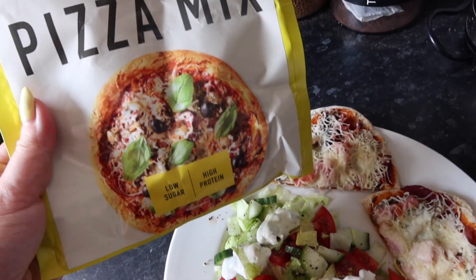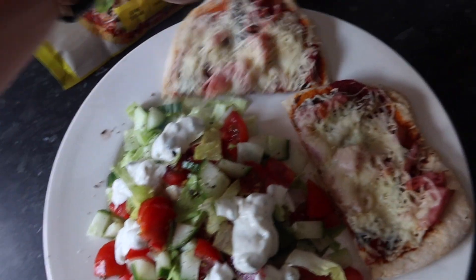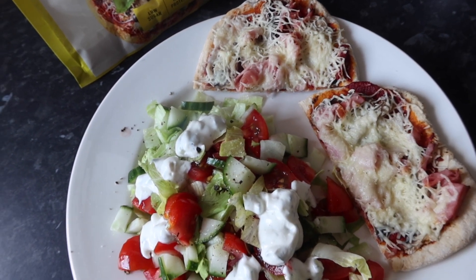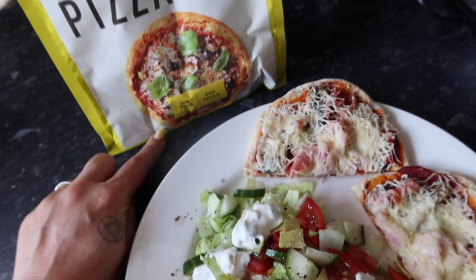I've used the Protein World Slender pizza mix for mine. I love this pizza mix because you can make the pizza however big or small you like — I've made a little mini one with shredded ham and mushroom, and a big side salad with tzatziki. This mix is low in sugar and high in protein.